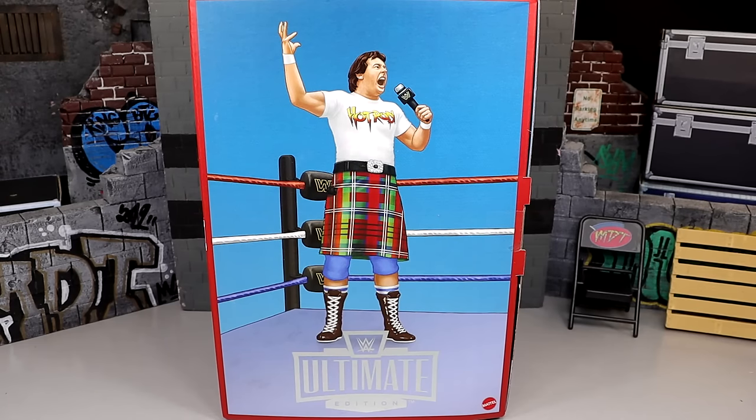In today's video, we are reviewing the WWE Ultimate Edition Colosseum Collection Series Number 3, Rowdy Roddy Piper and George the Animal Steel Set.